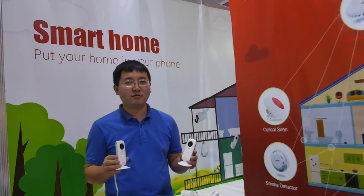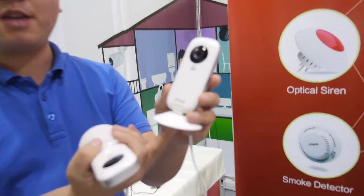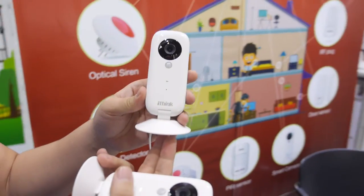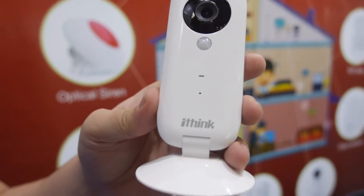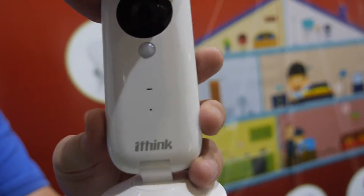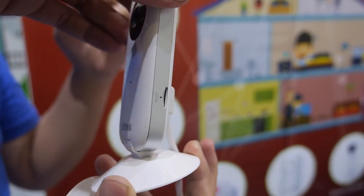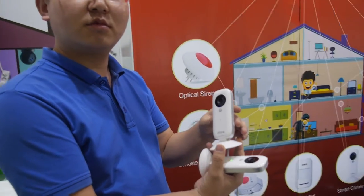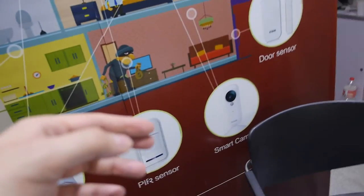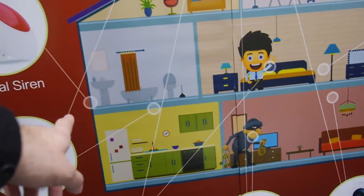Hey guys, this is Romy from I Think Company. This is our hot sale smart IP camera to keep your home safe. You can see real-time video. The price is $35 US dollar for 100 pieces, and it's with Wi-Fi built-in. Connect it with Wi-Fi in your home, put it somewhere, connect to power, and it's always sending video and images from the home — if there's a baby or something else.